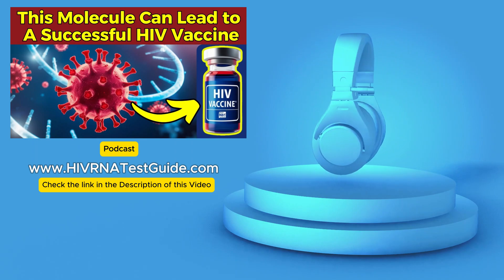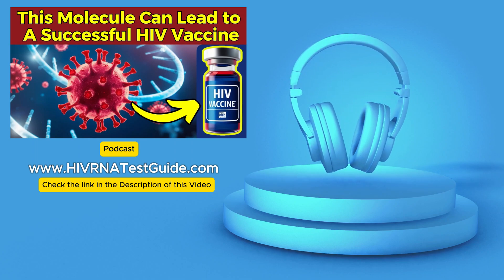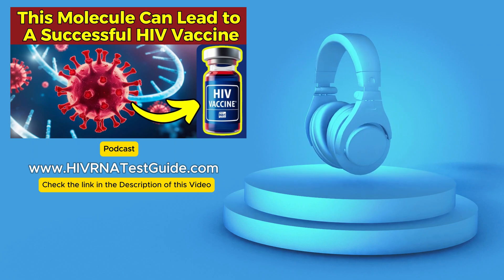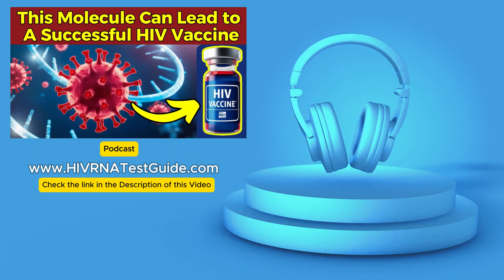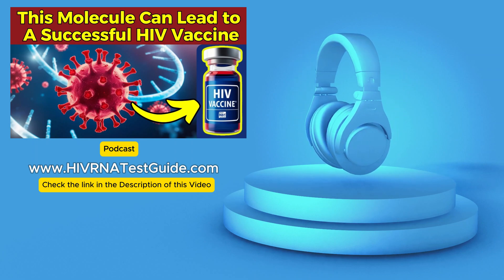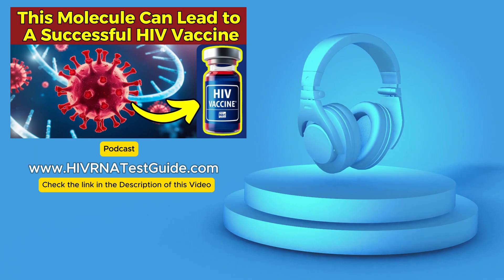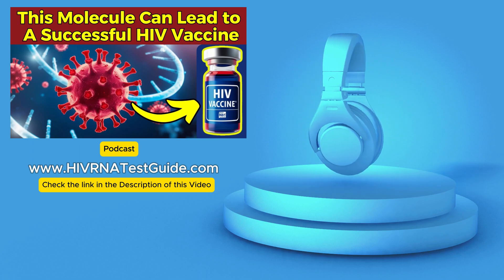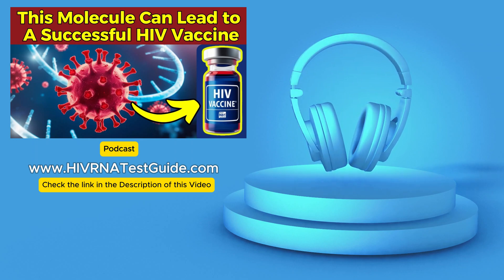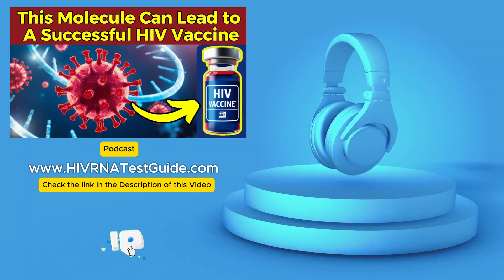Future research might explore combining this vaccine candidate with other approaches to create an even stronger and more durable protective effect. There's no specific timeline yet for when those primate studies will begin. It's amazing to think that this research is the culmination of over a decade of work dedicated to understanding and mimicking these incredibly complex sugar structures. It's a collaborative effort involving several major research institutions, including Rockefeller University and Caltech, with crucial financial support from the National Institutes of Health.